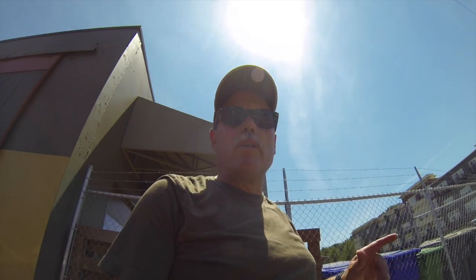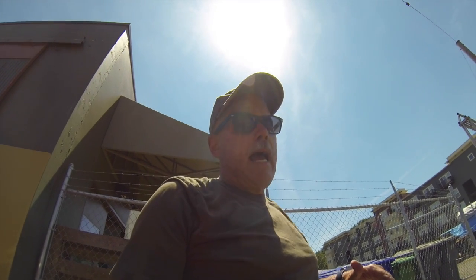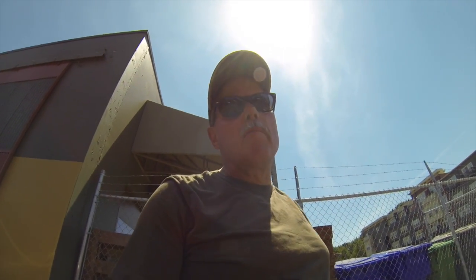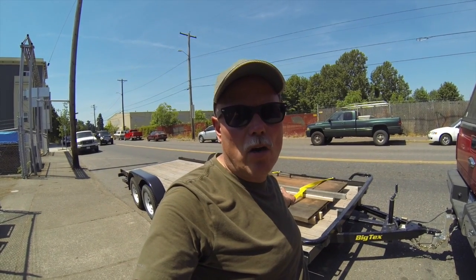We just bought an industrial sliding barn door for our new barn, and it was actually taken off of a warehouse that was demolished. The folks here from Salvage Works salvaged all the material out of that building, including this door. Right behind me, you can see we've got a track and the hanger hardware.